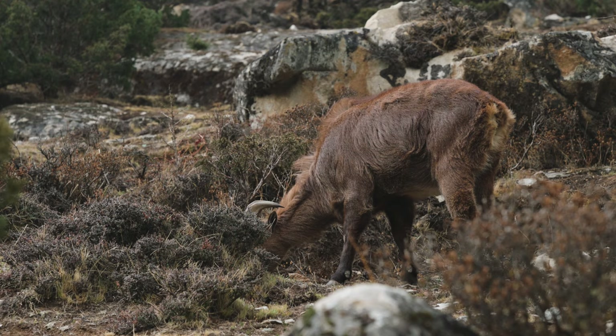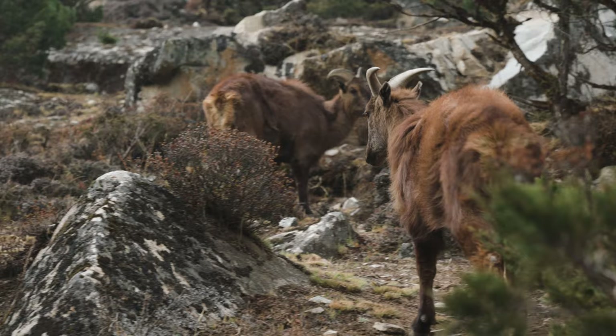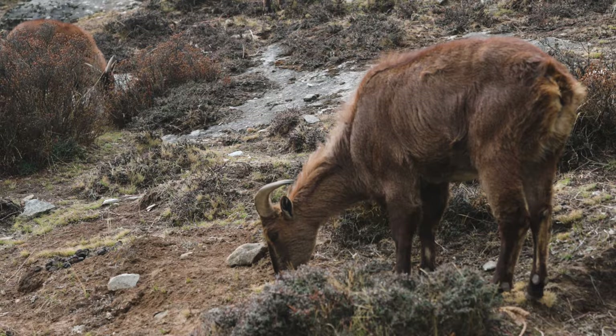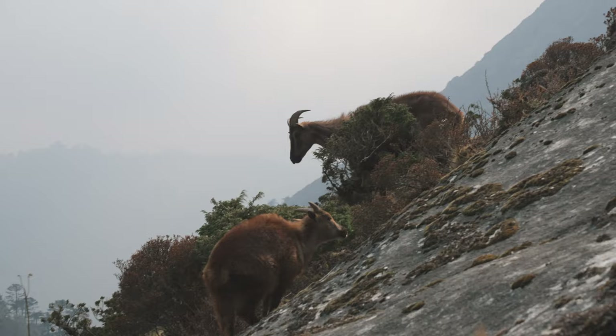We also saw Himalayan tahr — wild mountain goats — after crossing the suspension bridge on the last stretch up to Pangboche. Govinda spotted them and we must have spent a good 30 minutes watching them. They got so close to us — we stayed back so we didn't scare them off, and Del went ahead with the camera. It was a really cool experience — keep an eye out for them if you're quiet, you might spot them.